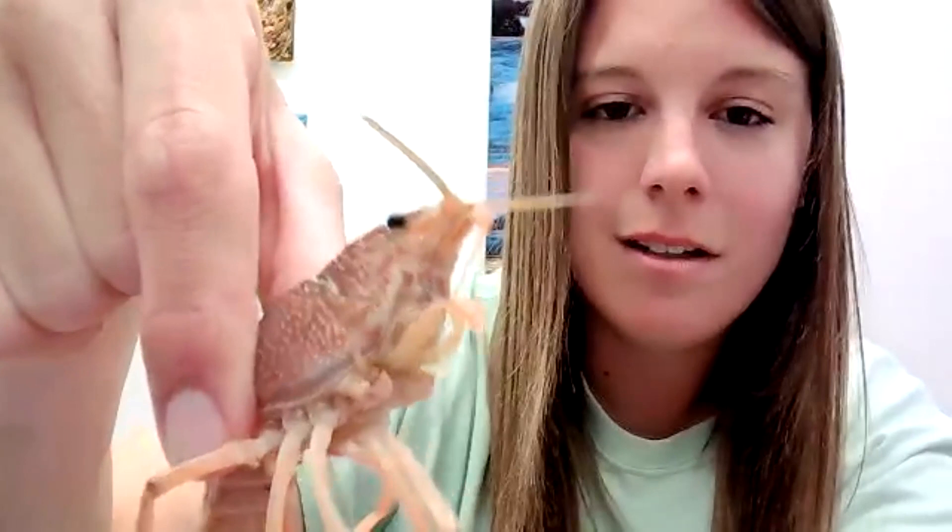Hopefully everyone got a chance to see that. That is all that I have for you guys. If you have any questions, I can stick around for a couple more minutes. Otherwise please join us next week for Beetles, 3 to 4 PM on July 21st. I'll send an email with good resources and the link for this video as well. If you have any questions please let me know. Otherwise have a great rest of your week. Thanks for joining us.